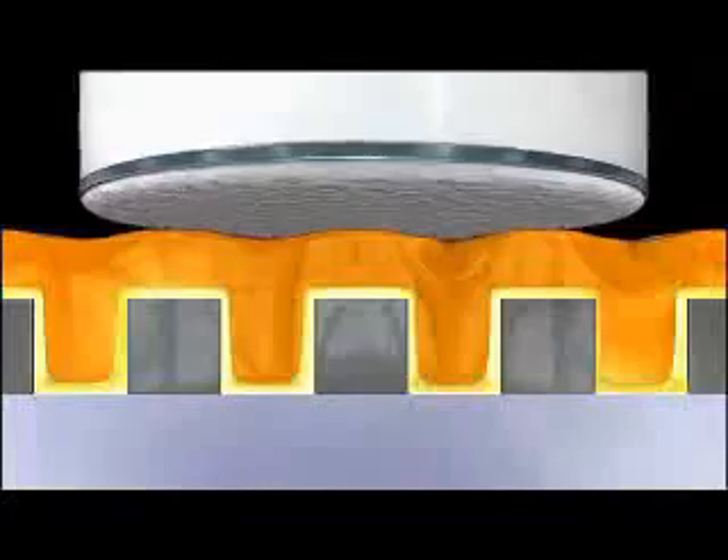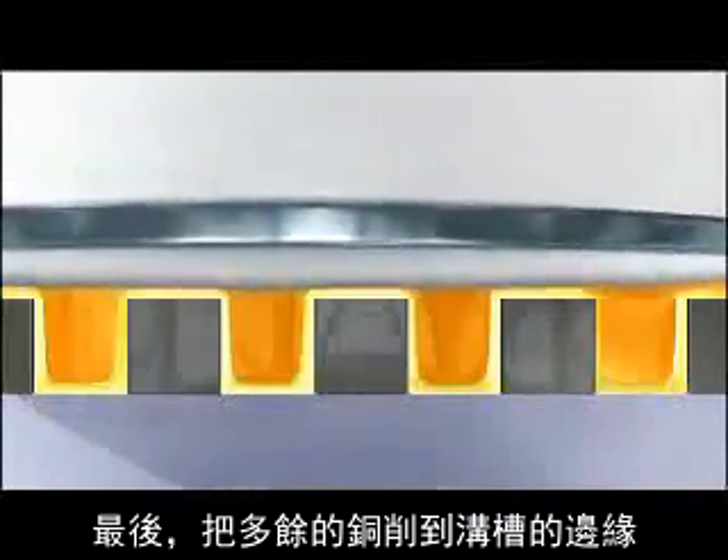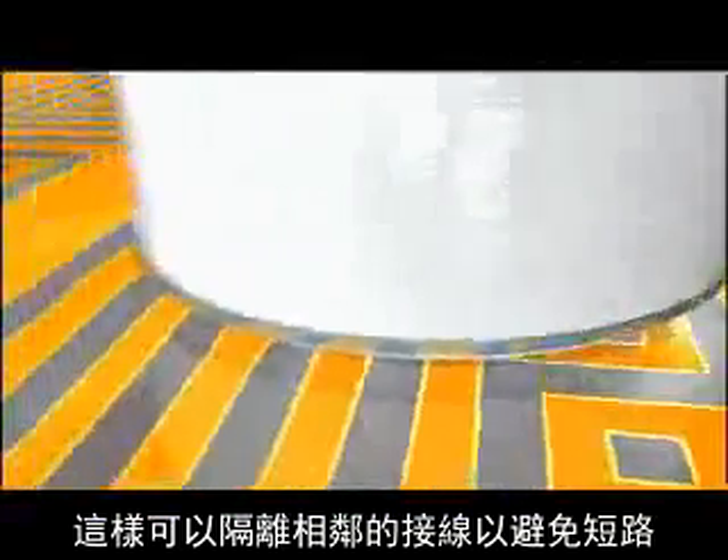The trenches are then filled with copper. Finally, the excess copper is ground down to the edges of the trenches. This insulates each interconnect from the others.